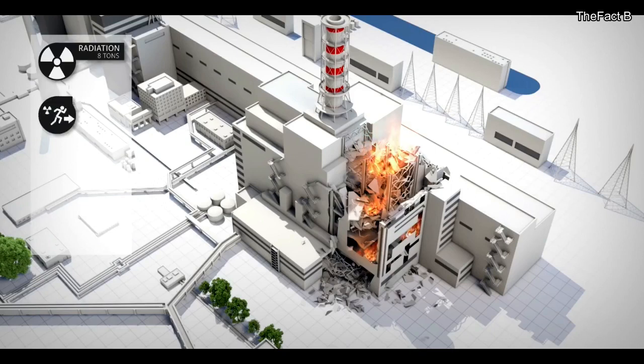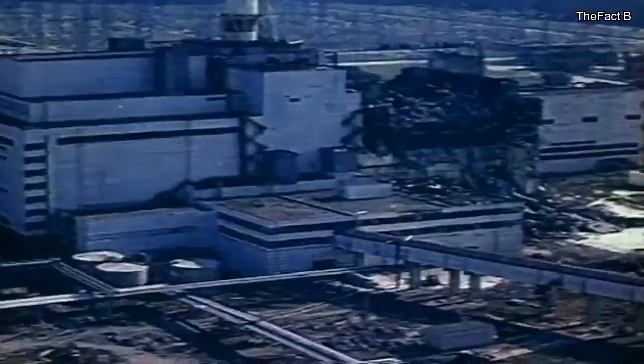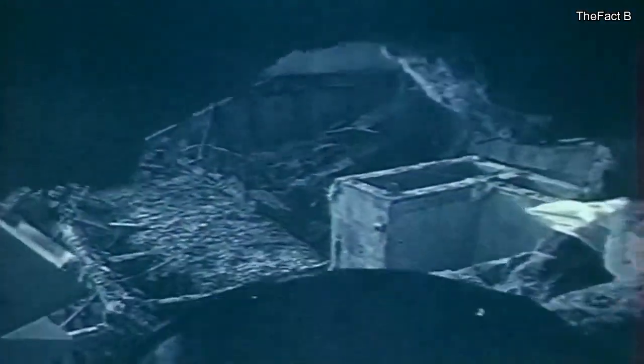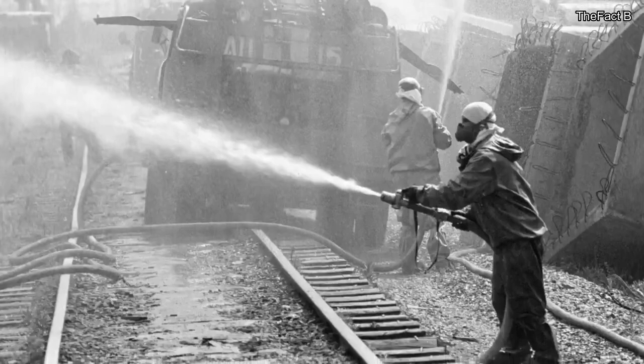Toxic smoke and dust were carried by the blowing wind. The explosions killed two plant workers, and several more died within hours of the accident. Over the next several days, as emergency crews tried to contain the fires and radiation, the death toll increased as plant workers succumbed to radiation sickness. The initial fire was stopped by about 5 am, but the resulting graphite-fueled fire burned for 10 days and took 250 firefighters to extinguish.